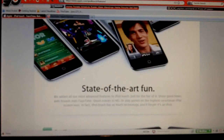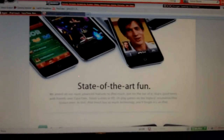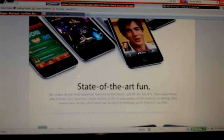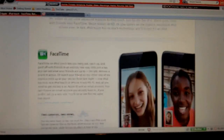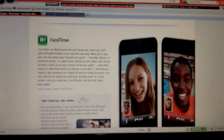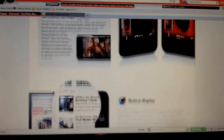Here's what Apple says: 'We added all our most advanced features to iPod Touch, just for the fun of it. Share good times with friends over FaceTime, shoot scenes in HD, or play games on the highest resolution iPod screen ever. iPod Touch has so much technology you'll forget that it's an iPod.' Basically, they're trying to expand this device to not just an iPod anymore — it's becoming a pocket computer, a gaming device. You can use it for almost anything these days.